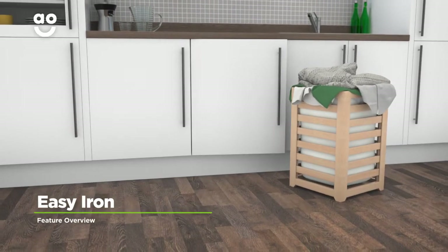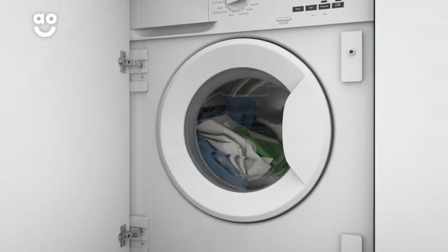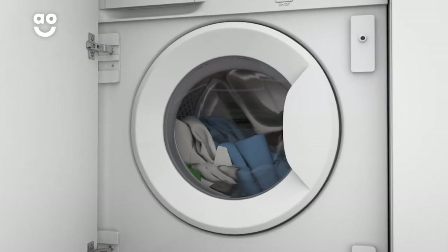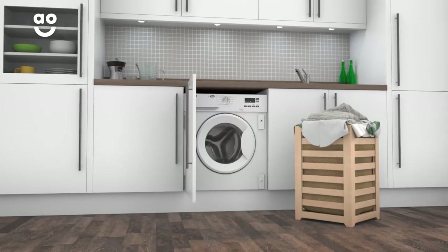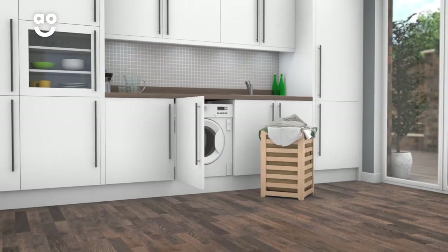Zanussi's clever Easy Iron feature helps to reduce deep wrinkles forming in your clothes. It uses a lower spin speed to untangle laundry and prevent creasing. Now your clothes will be ready to put away and you'll spend less time behind the ironing board.